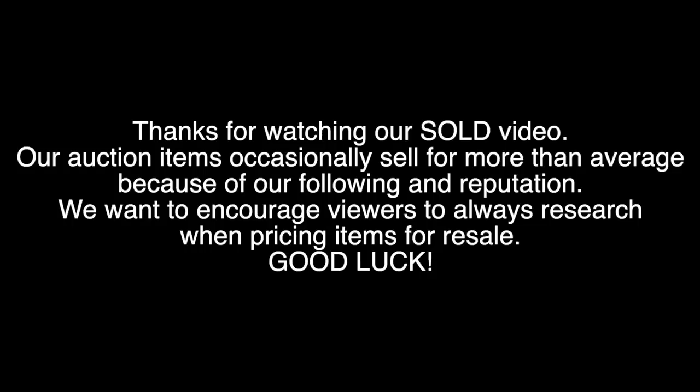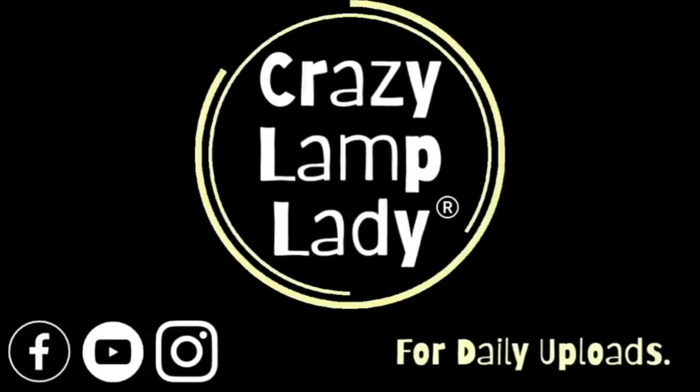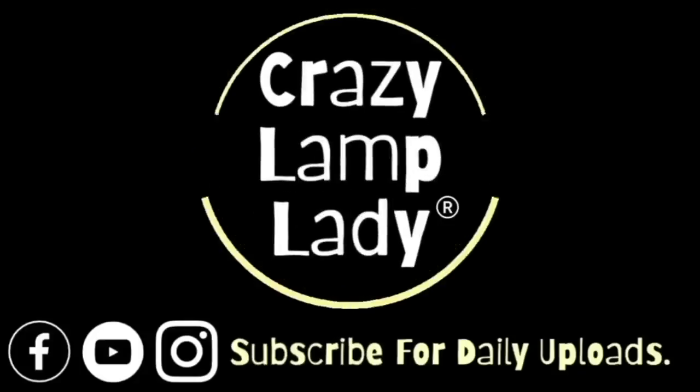Today we're going to be revisiting an older video to see what sold, what I made a profit on, and what I probably could have left on the shelf. I decided to make my monthly trip to Maryland, and we are here in Thurmont today, sitting outside of the Goodwill. We're about to head in and see what we can find to buy and flip for a profit.